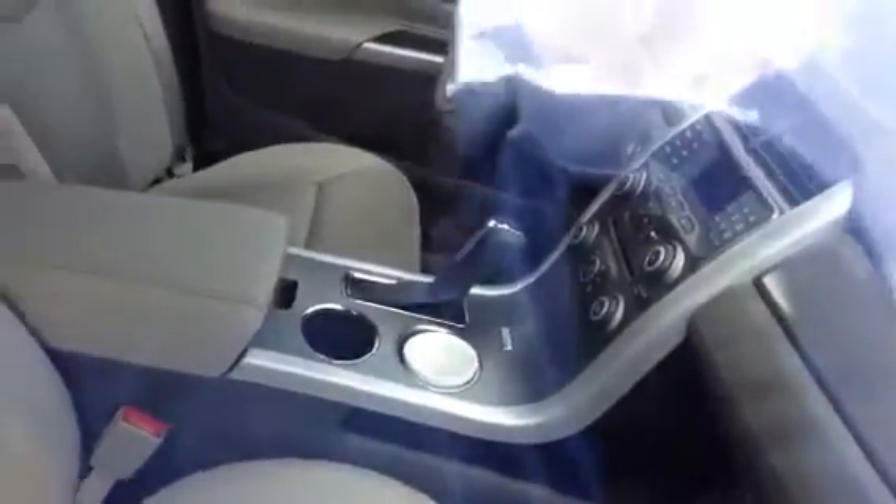Major difference: the silver one has the cloth with the regular screen inside.